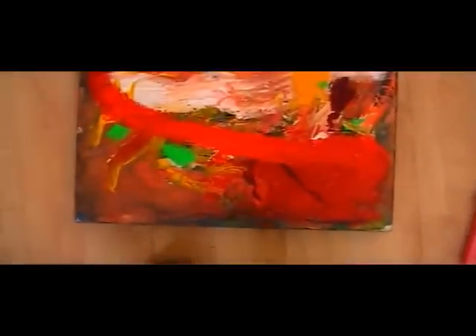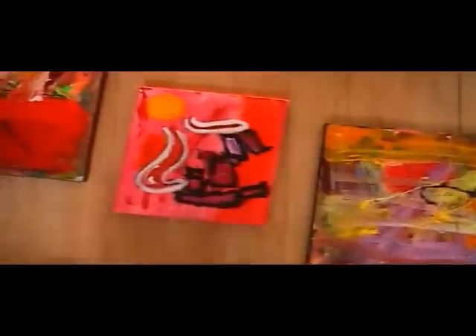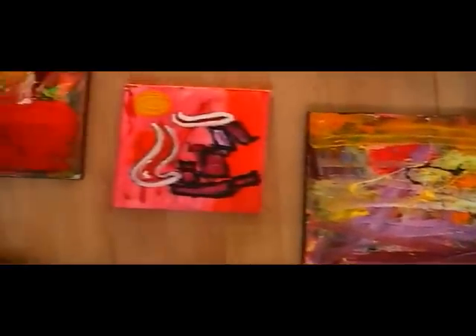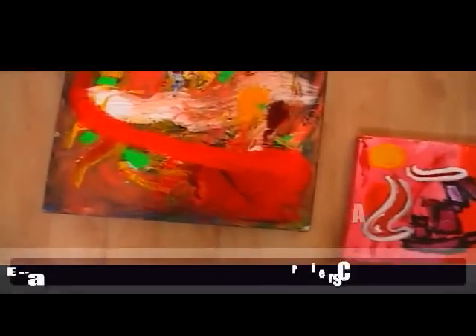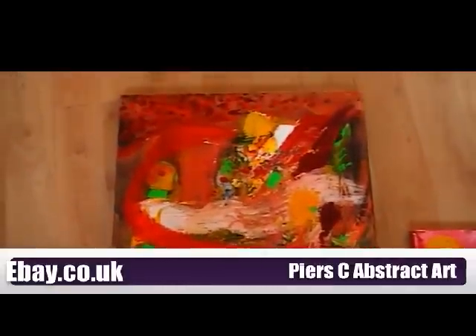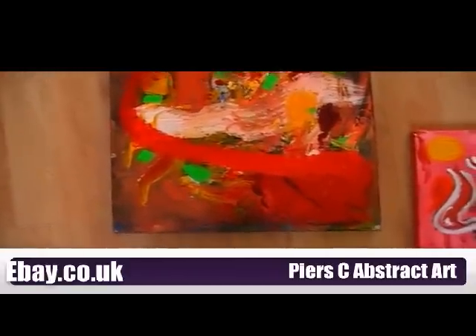As you can see I love painting. Going back to these ones — these beautiful colours. The idea is that I have rarely shown people my work and very rarely actually put it for sale. I have started to put them onto eBay now, so these three I will be putting onto eBay today. If you go onto ebay.co.uk and look for 'Piers C abstract art' you will find these paintings.